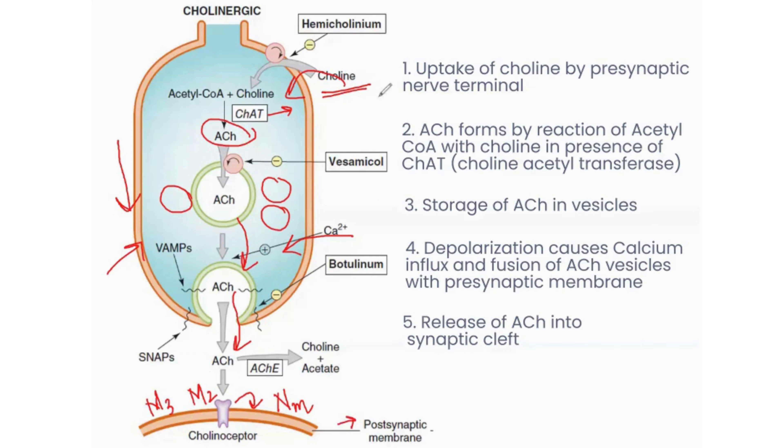As you can see, there are multiple steps where the synthesis, storage, or release of acetylcholine can be blocked. Hemicholinium blocks the uptake of choline into the cell, so it prevents the synthesis of acetylcholine. Vesamicol prevents the storage of acetylcholine in the vesicles, so it depletes the acetylcholine stores. Botulinum prevents the fusion of the presynaptic vesicles with the presynaptic membrane, so it prevents the release of acetylcholine.